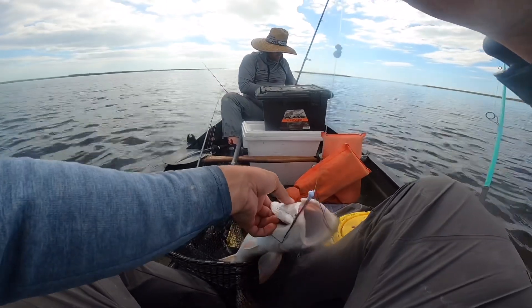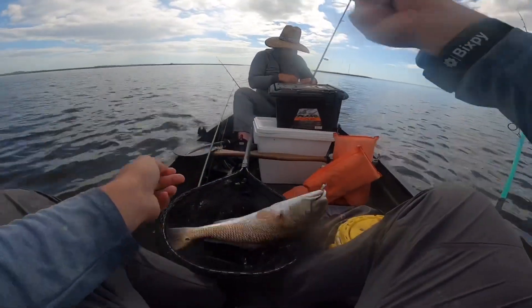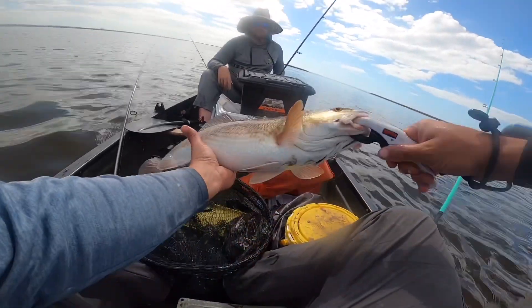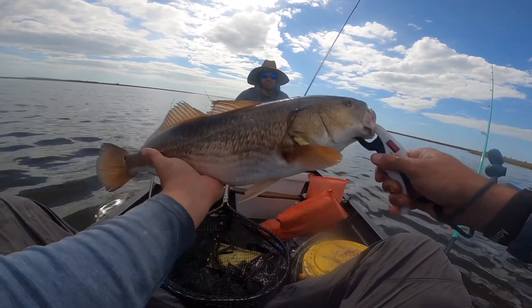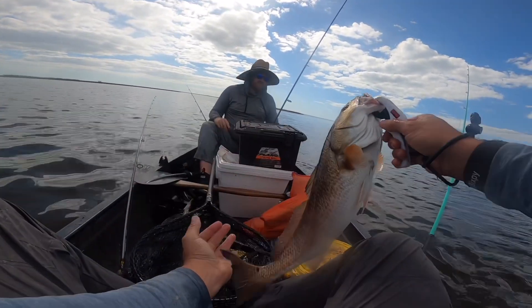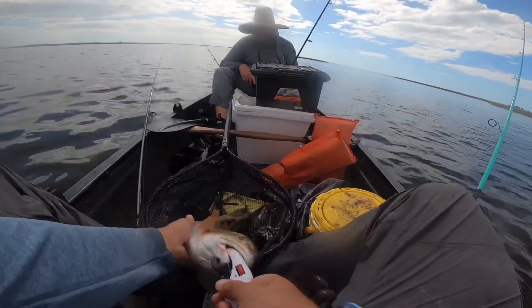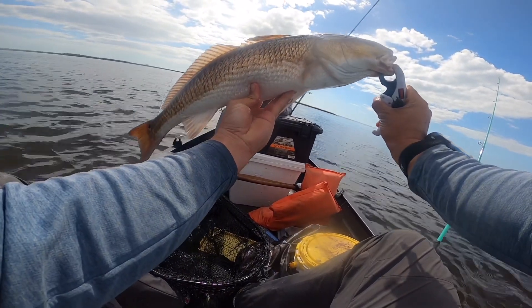Let's go, baby! This is what I want to do.